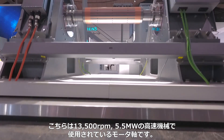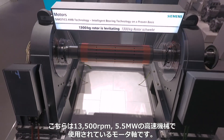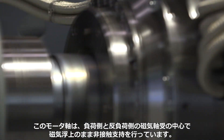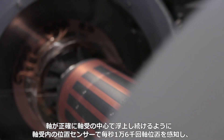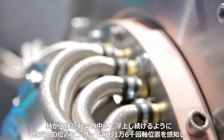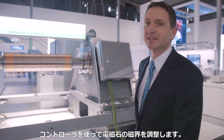Here in the background you can see a rotor from a high-speed machine at a speed of 13,500 rpm and 5.5 megawatts. The rotor is held in levitation without contact in the center of the bearings, on a magnetic bearing on the drive-in side and a magnetic bearing on the non-drive-in side. Position sensors in the bearings capture the position of the shaft 16,000 times per second, and a controller adjusts the magnetic field of an electromagnet so that the rotor levitates exactly in the center of the bearing.